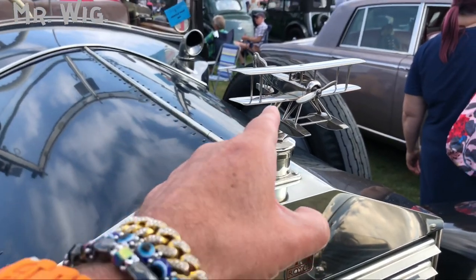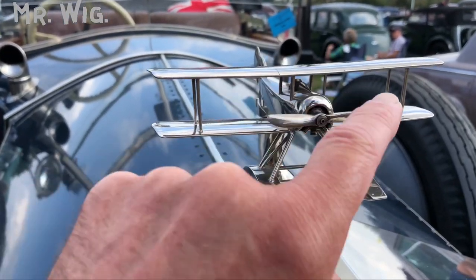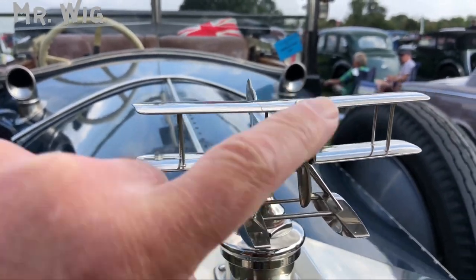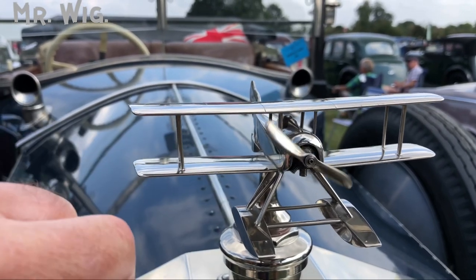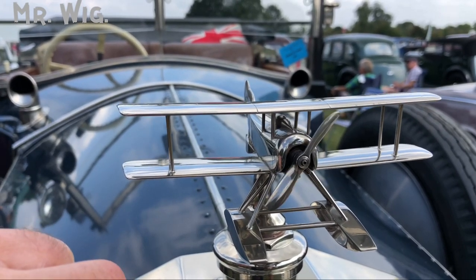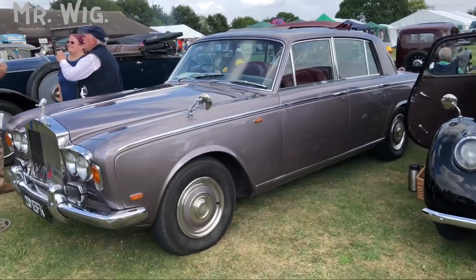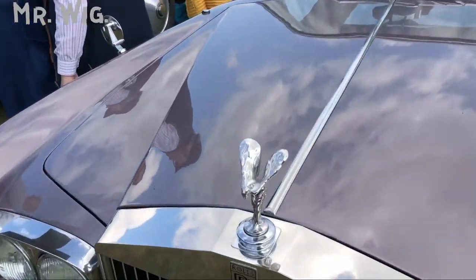Something is different here — normally there's the Spirit of Ecstasy lady on the bonnet. Let's see... is it there? It just started up, guys! I love it. I'm staying here — the Rolls Royce is just stunning. Let's see if the Spirit goes down; normally health and safety says it should.